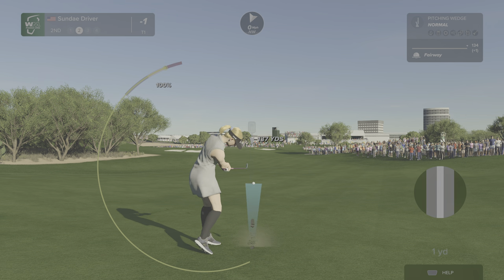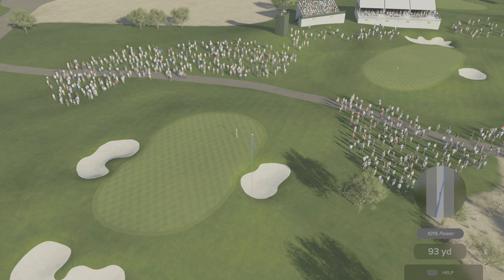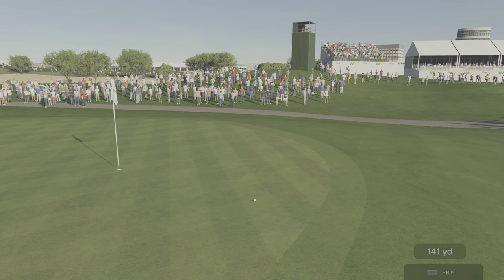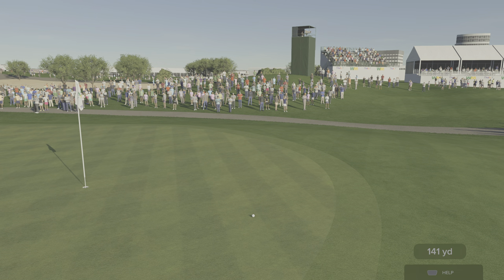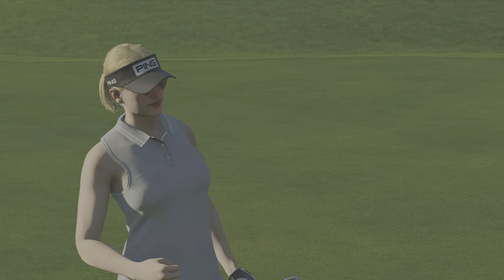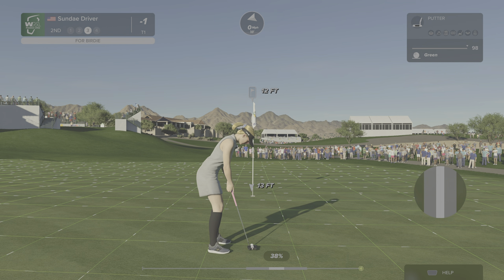That's some good golf right there. What a shot. This is a 12-footer here, this for a birdie-birdie run.